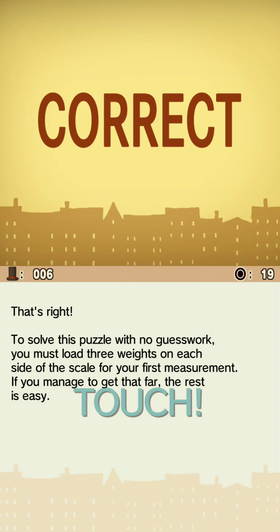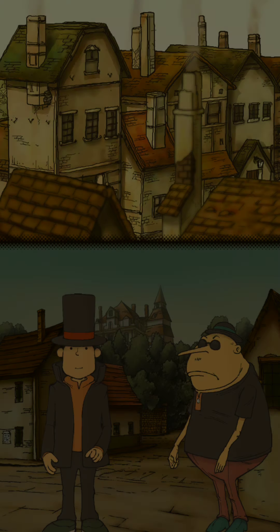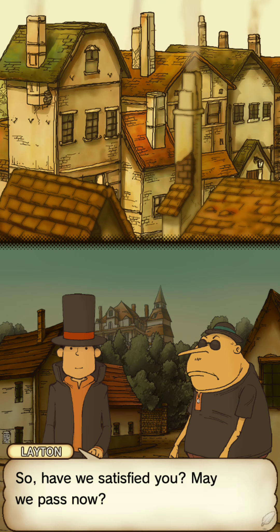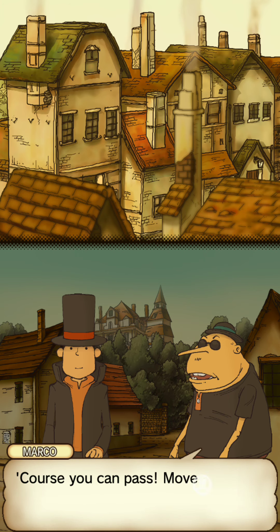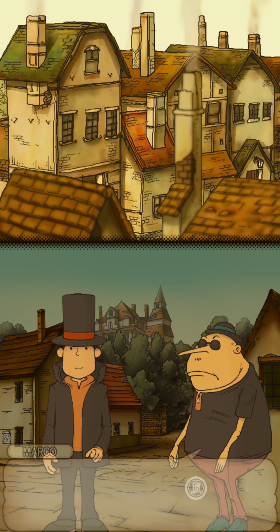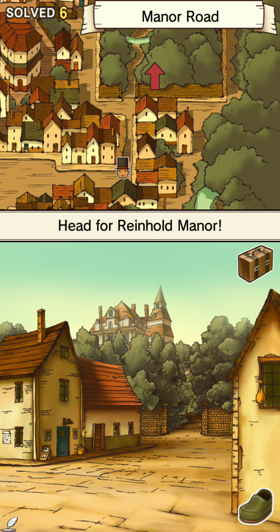To solve this puzzle with no guesswork, you must load three weights on each side of the scale for your first measurement. If you manage to get that far, the rest should be easy. Not bad, not half bad — pretty sharp bunch, aren't ya. Have we satisfied you? Can we pass now? Of course you can pass — move along, and make sure to give my regards to Lady Dahlia.